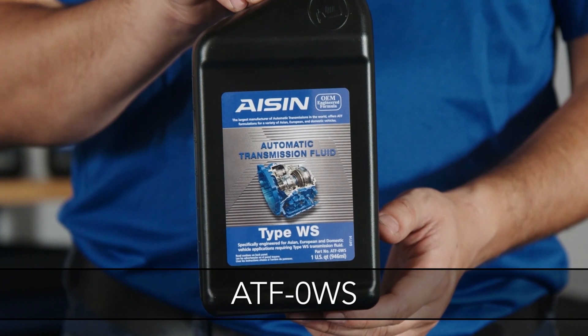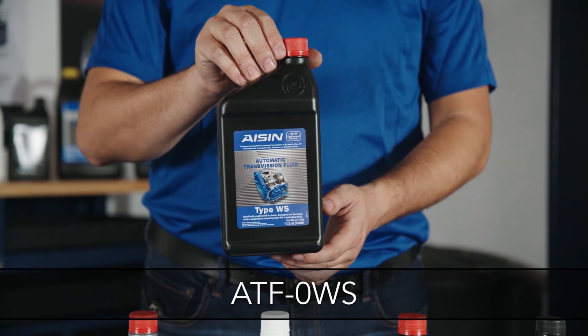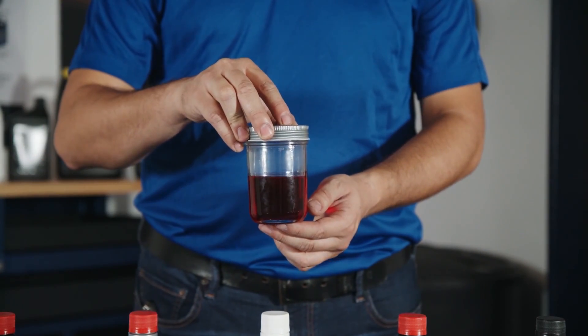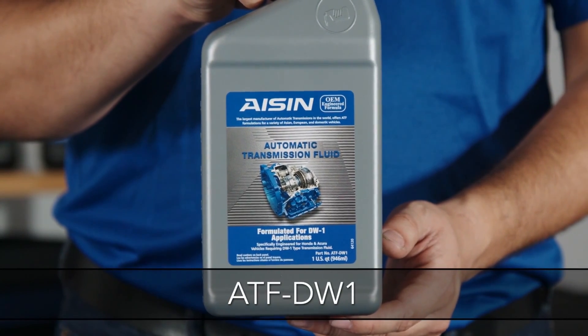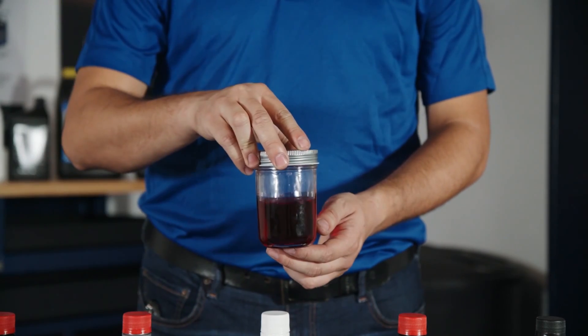ATF WS is the low-viscosity fluid formulated to replace Toyota's WS, as well as many other fluids found in Asian, European, and domestic vehicles. This fluid is also red.